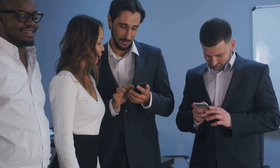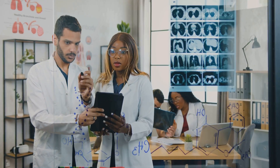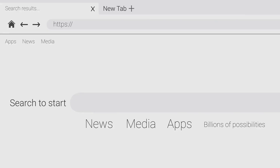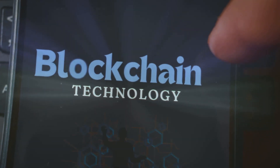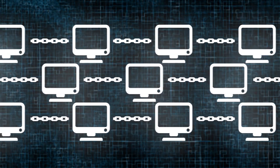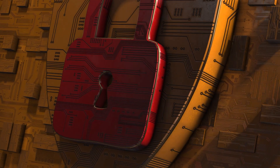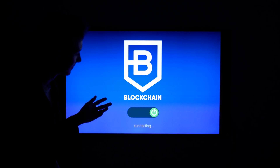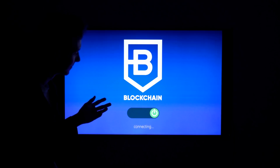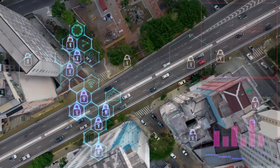Blockchain technology is creating a buzz from finance to healthcare — it's changing how we share and protect information. Imagine a digital ledger, like a book recording every transaction. This ledger is not stored in one place, but across many computers. This shared, secure system is the heart of blockchain, promising secure, transparent, and efficient ways to manage data and transactions. It's like the internet of information, building trust in a digital world.